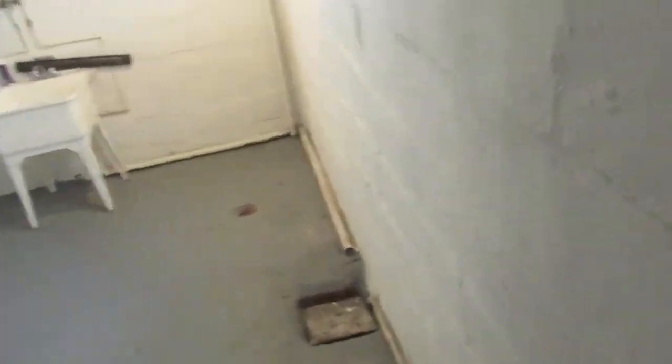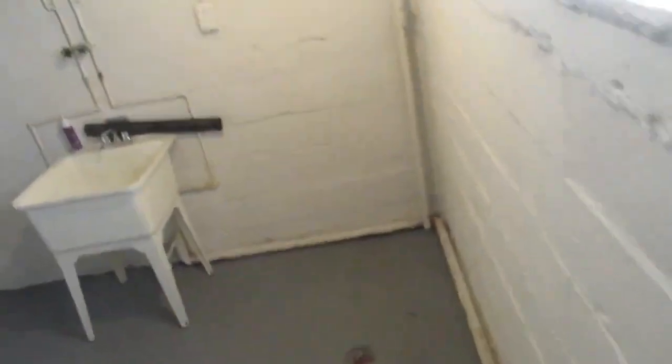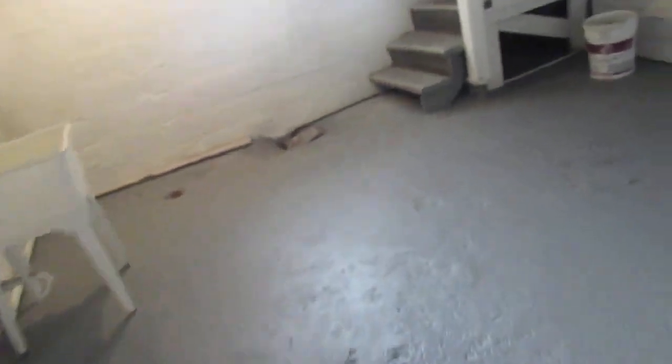Then you have the laundry and bathroom area down here. Your laundry goes there, there's 220 power — everything's right there. And you actually have a full bath down here with a shower in the basement, so you have two full baths total.